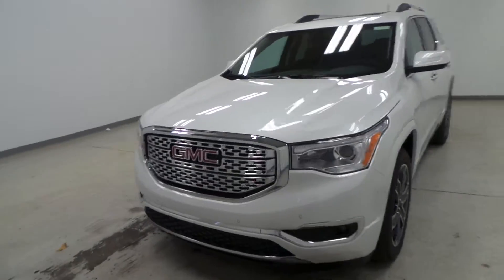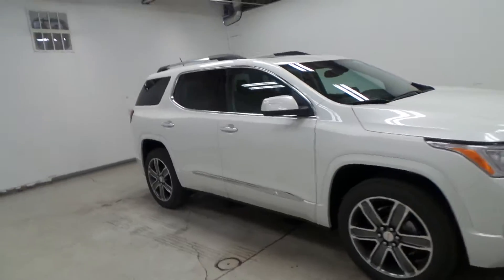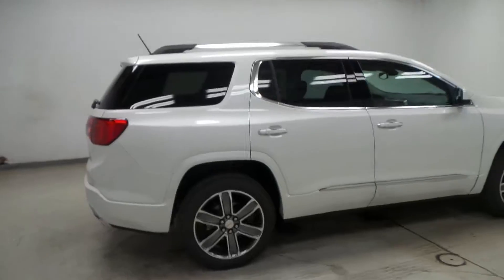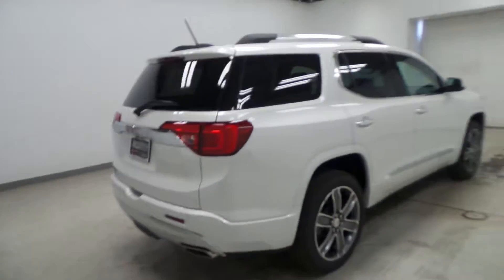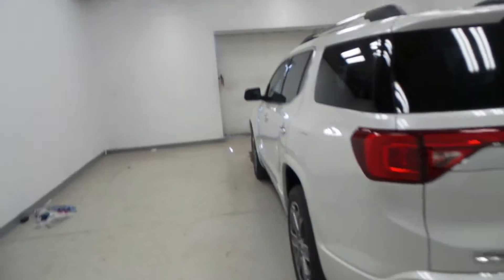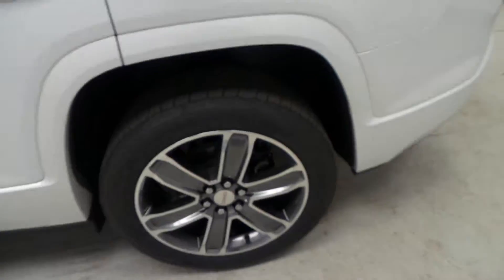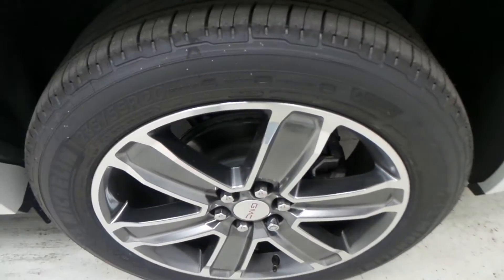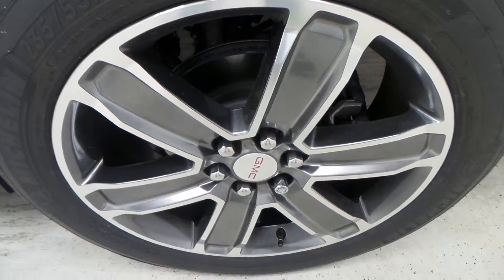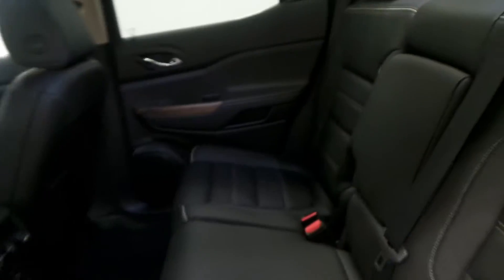We have a 2017 GMC Acadia Denali, white exterior color. This is the brand new body styling — super nice. Denali is one of the top trim models of the GM lineup. Michelin 20-inch wheels with Michelin tires, all black with a white outlining trim — very nice.